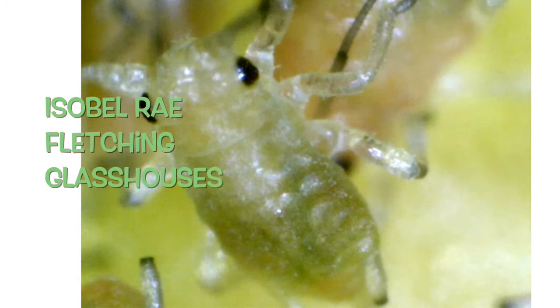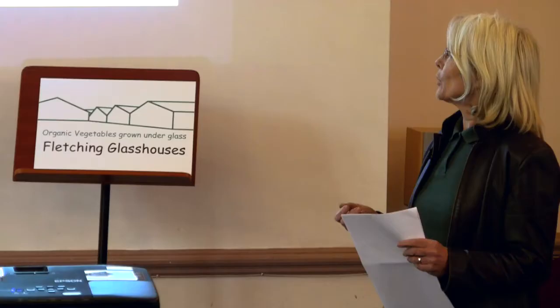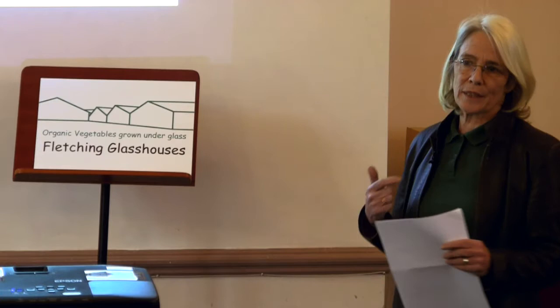I'm going to talk about biological pest control, which is all about beating the bugs, the slugs, and the grubs. I'm speaking on the basis of our own experience at Fletching Glass Houses where we grow organic vegetables. We also grow pot plants for gifts, but the main place where we use the biological controls is in the glass houses.